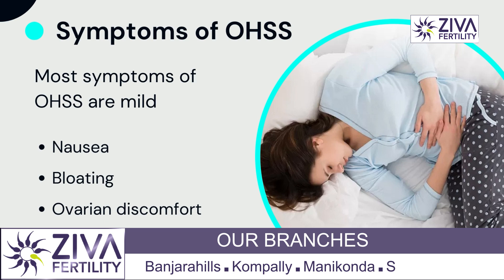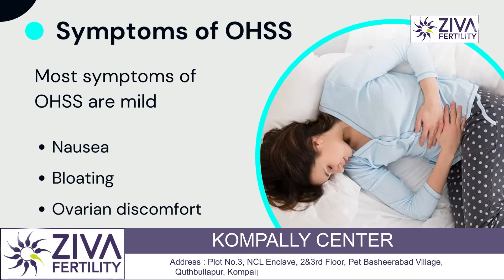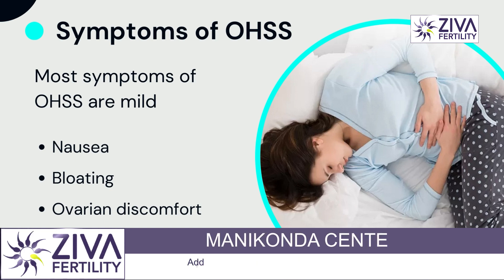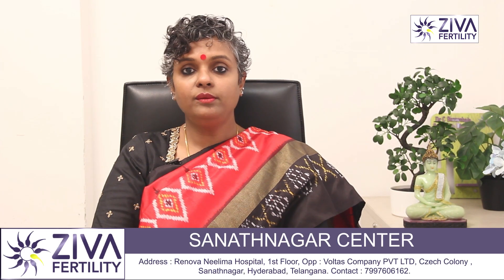However, the symptoms of ovarian hyperstimulation are swelling because there is a lot of fluid accumulation, there is abdominal pain, there is discomfort, and distension, due to which there could be extreme discomfort.